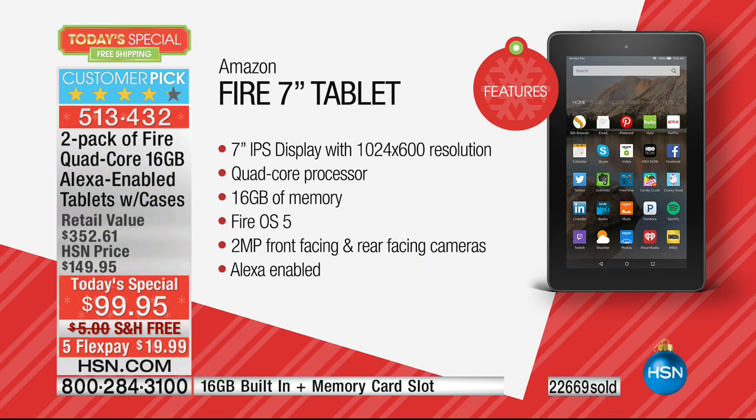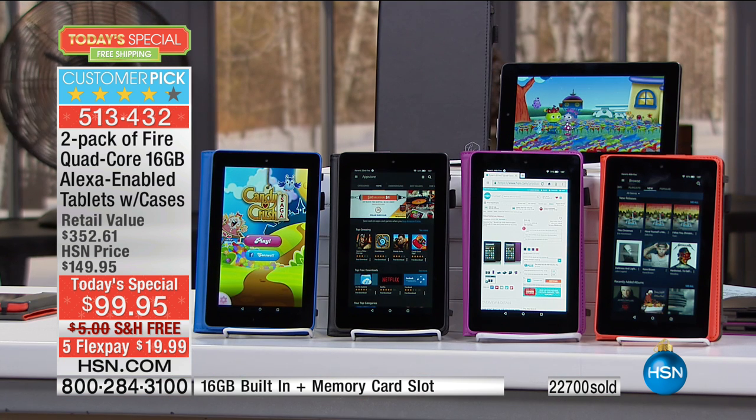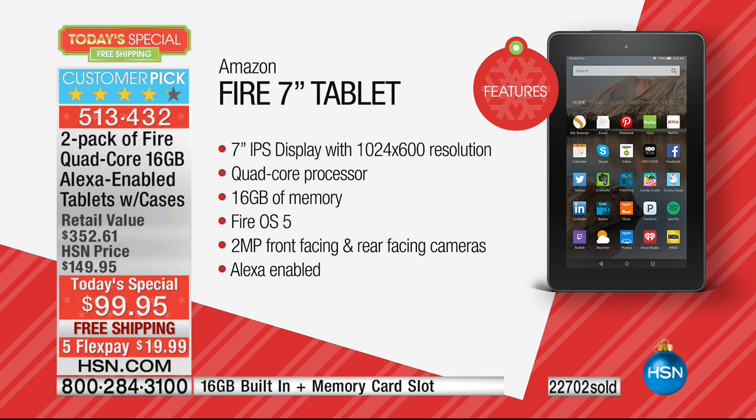Quick look at the features: 7-inch in-plane switching display — one of the most beautiful displays anywhere in the world. Quad-core processor — four brains, four engines built in. 16 gigs of memory, expandable by another 200 gigabytes. Amazon App Store and the Amazon Underground. Bluetooth connectivity. Seven-hour battery life. Weighs only 11 ounces. Fire OS — their own proprietary operating system. Front and rear-facing cameras. And for the first time ever, Alexa enabled.